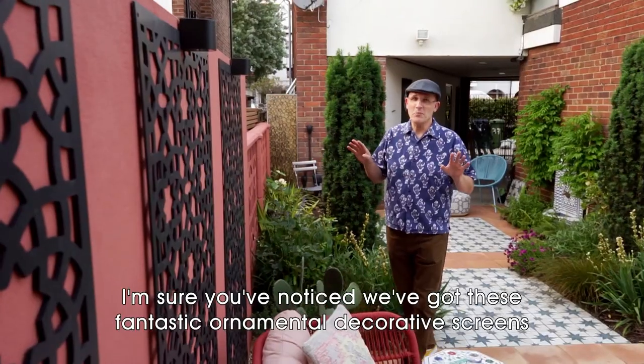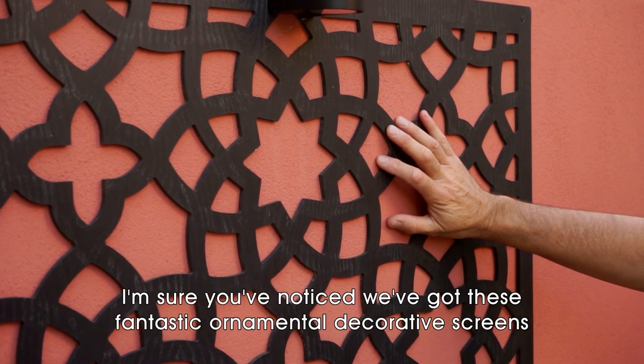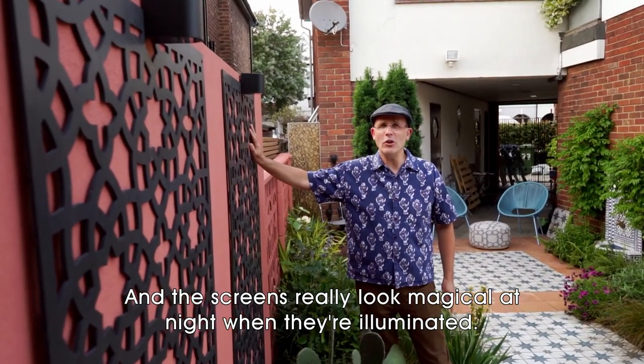Now, on this larger terrace, I'm sure you've noticed we've got these fantastic ornamental decorative screens, and the screens really look magical at night when they're illuminated.